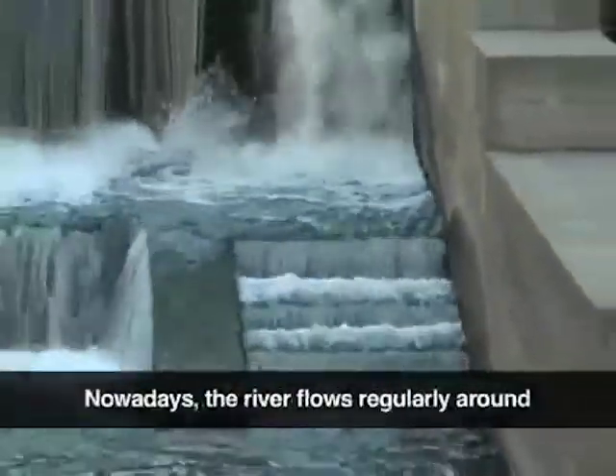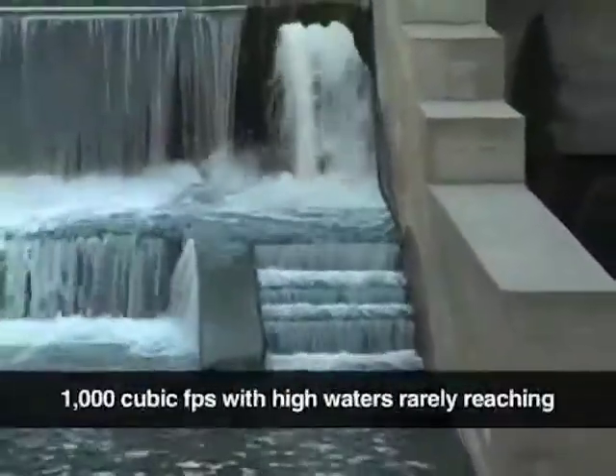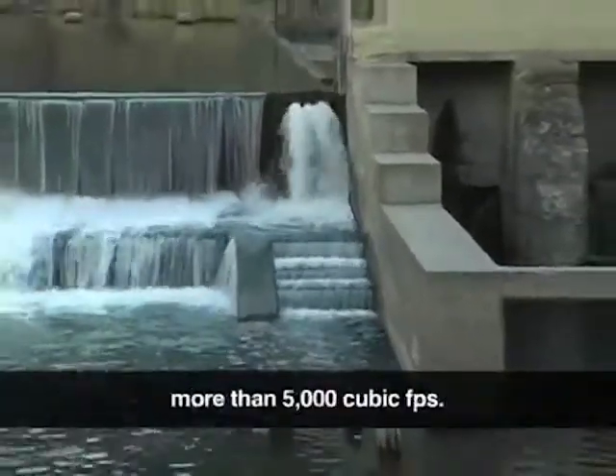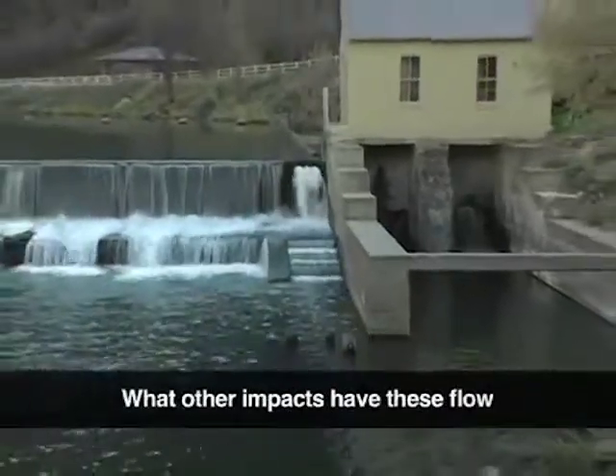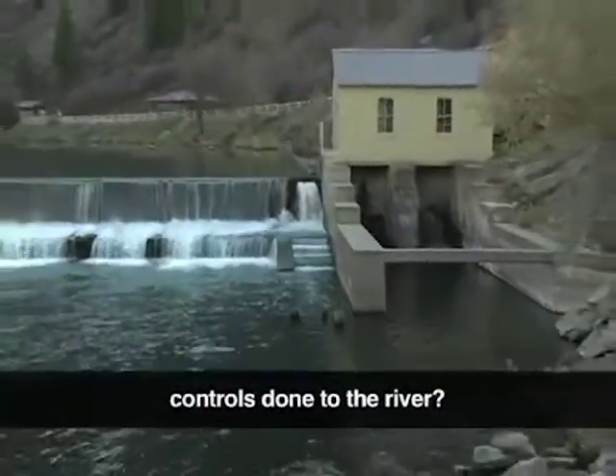Nowadays, the river flows regularly around 1,000 cubic feet per second, with high waters rarely reaching more than 5,000 cubic feet per second. What other impacts have these flow controls done to the river?